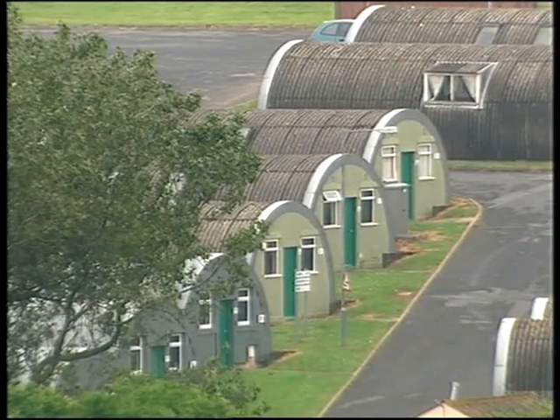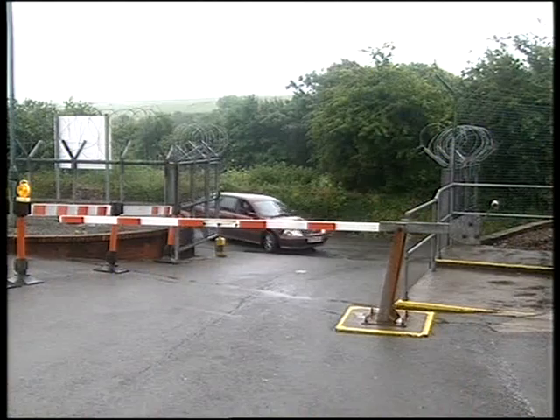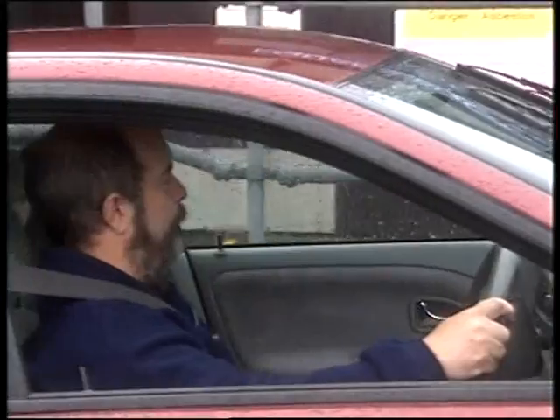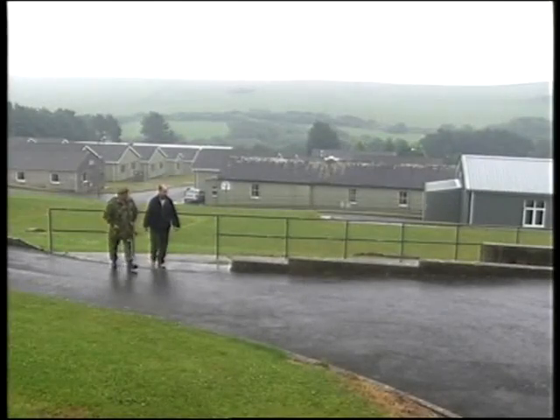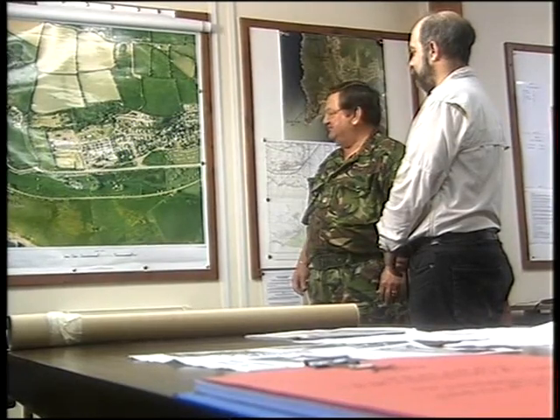There's been an army training camp at Penally in Pembrokeshire since 1873. The Royal Commission's military expert, Medwin Parry, wants to find out more about the training that took place here during the First World War. Major Barry Inglis is writing a history of the camp and is hoping that Medwin can shed light on gaps in his knowledge.